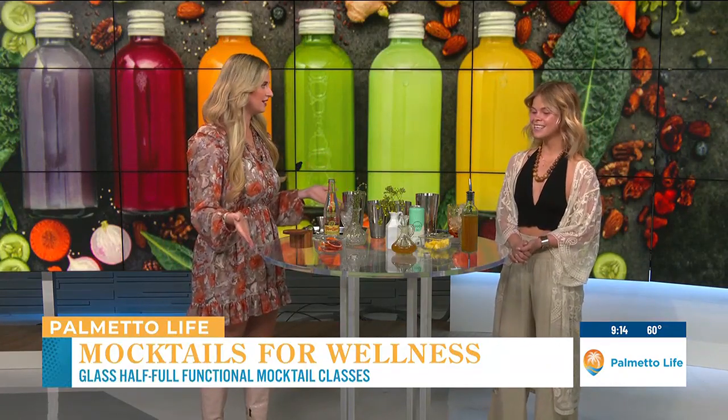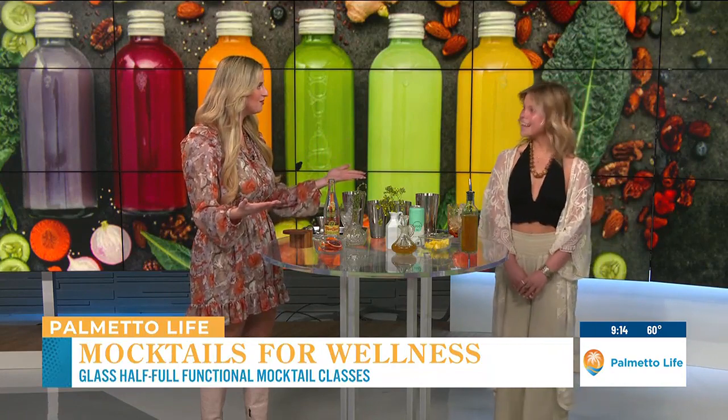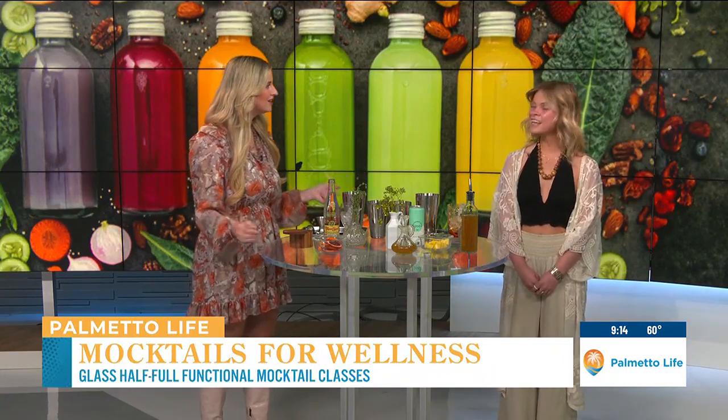I'm excited that you're back. This was so much fun last time. Since you've been back, you started something new. What is Glass Half Full? So Glass Half Full is a functional mocktail business. I started it with my friend Audrey Clark. It kind of just evolved — it's our little baby right now. We're about to launch it, launching our website next week.